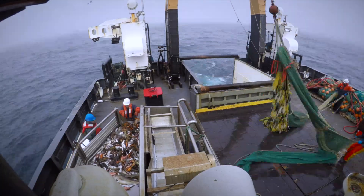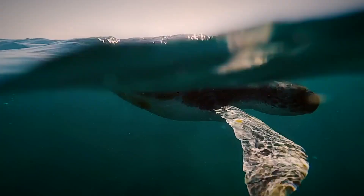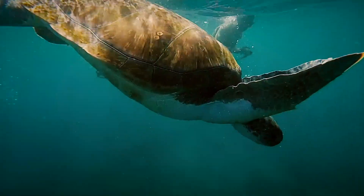We do 120 days of bottom trawl, and then in the summer we do different projects — sometimes whales, sometimes turtles, sometimes EcoMon surveys which are plankton samples and water samples.